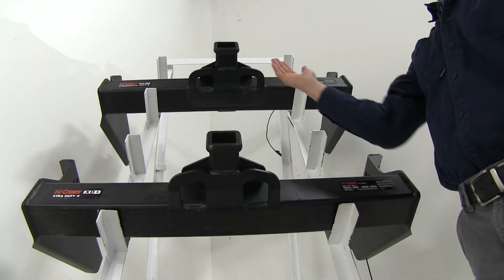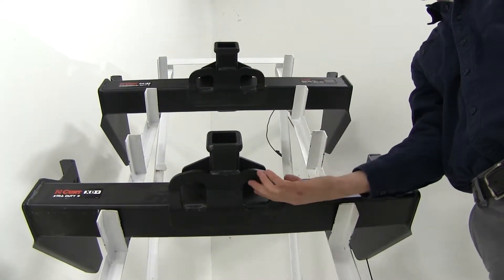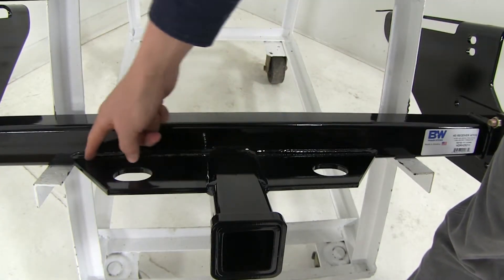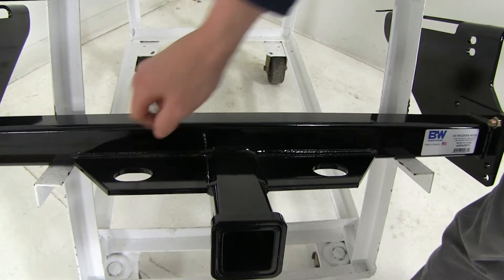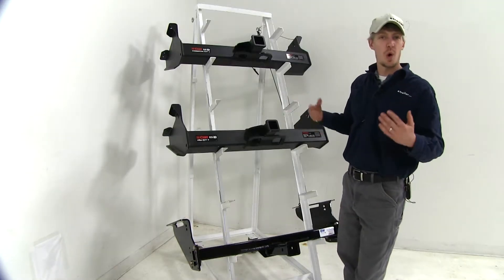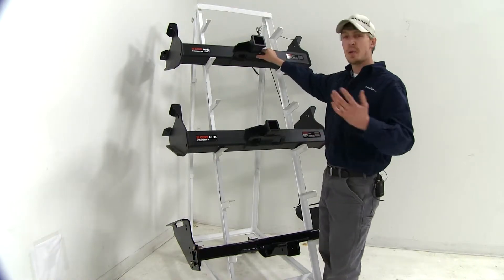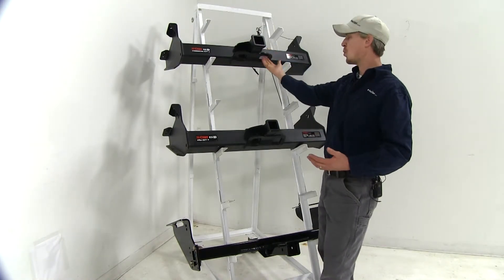The safety chain loops on our two Curt hitches are the same with a large opening. Here on the B&W they have a welded-on plate style with a smaller opening. They're all going to work fine with a wide variety of safety chains, though on the Curts you're probably going to have an easier time because of the wider opening.